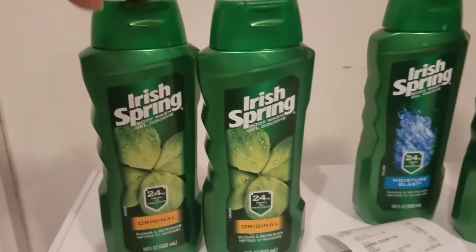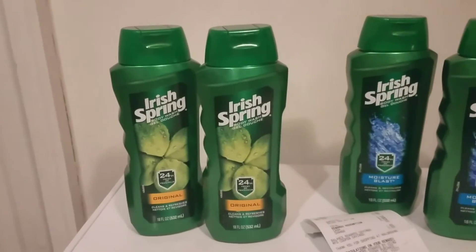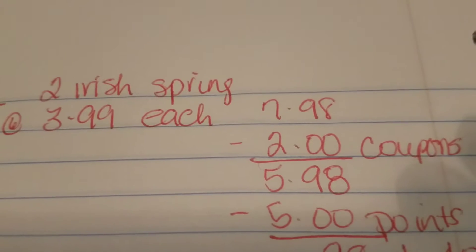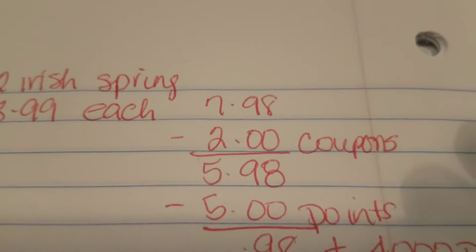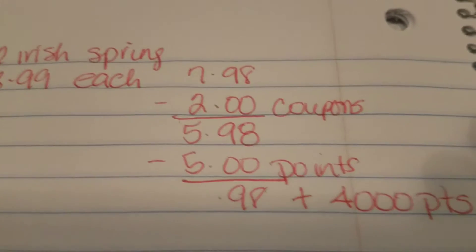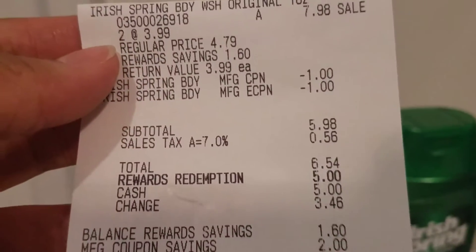The Iris Spring body wash is $3.99 each, and when you buy two you get 4,000 points, which is equivalent to $4. I picked up two. The breakdown: two at $3.99 each totals $7.98. I had two $1 off coupons and redeemed 5,000 points, so I paid 98 cents out of pocket and got back the 4,000 points.